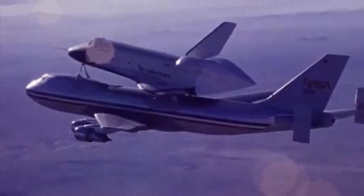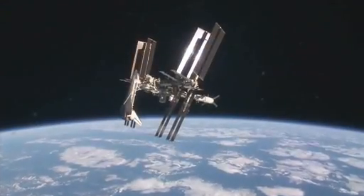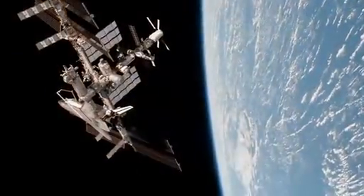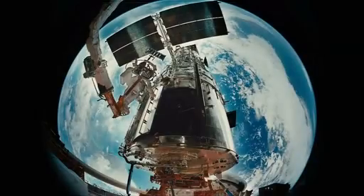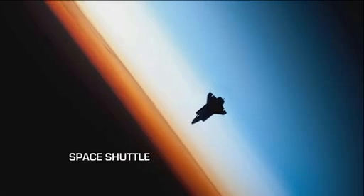Becomes a feat of engineering excellence — the most complex machine ever built to bring humans to and from space. Ride your road, Discovery. And eventually, construct the next stop on the road to space exploration. We are on a true spaceship now. As 30 years of flight draw to a close, its legacy is one of unsurpassed achievement, tragedy overcome and opportunity met. NASA's Space Shuttle.